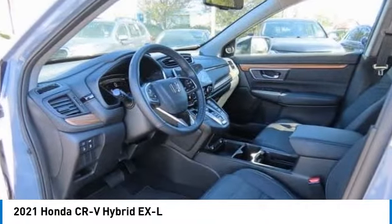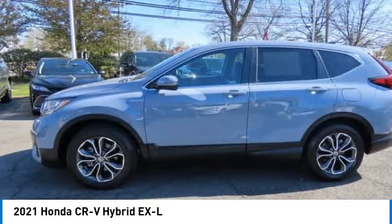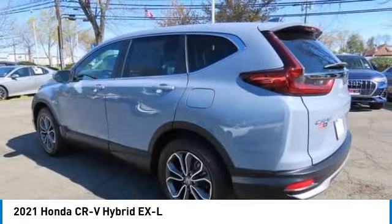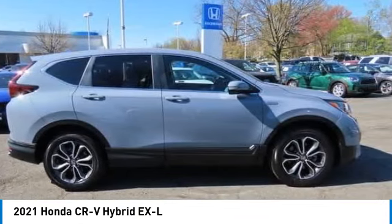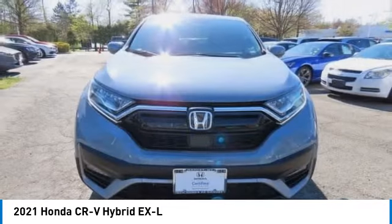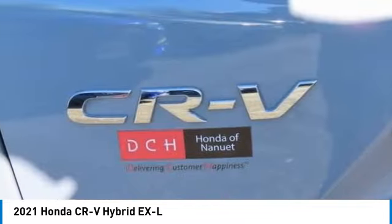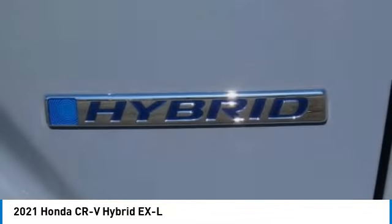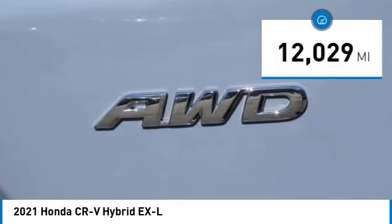We are pleased to show you the 2021 Honda CR-V Hybrid. The Honda CR-V Hybrid offers a powertrain with plenty of energy, a cabin with plenty of room, and a ride with plenty of comfort. This is all in addition to the fact it's a hybrid vehicle and the additional efficiency that offers. This vehicle has less than 15,000 miles.